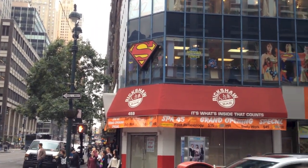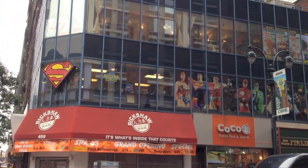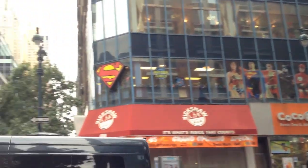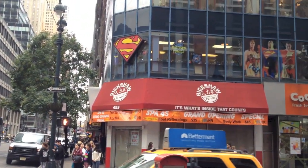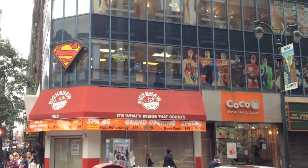Stop number two on the comic tour — Midtown Comics second store. Captain Marvel — this location is at Lexington, the Grand Central location. We were just at the Times Square location.